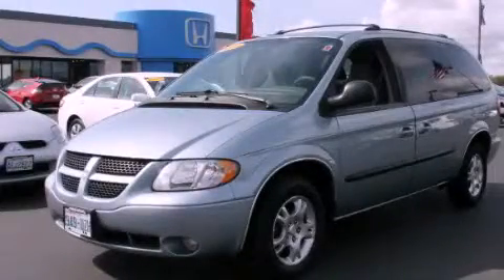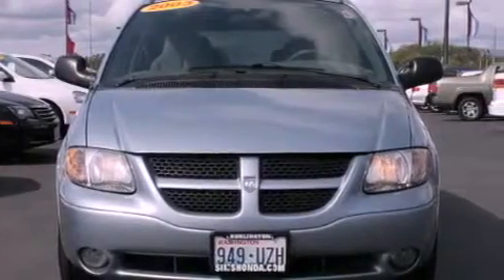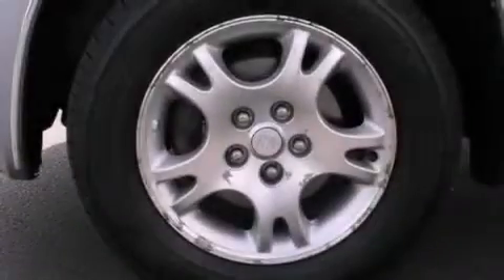This is a 2003 Dodge Grand Caravan — room for the entire family. It has a 3.8-liter six-cylinder engine and a four-speed automatic transmission.